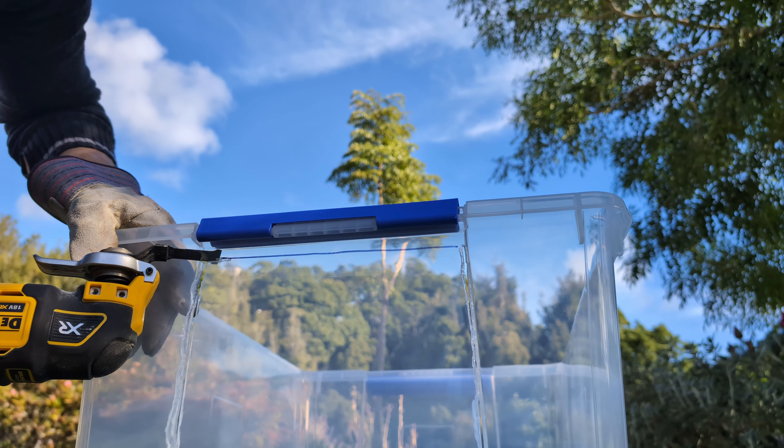Just a note here about the lid: us humans love to cover up our cat's litter trays, so I filmed it in this hooded configuration. But actually, if you want to increase the attractiveness of the tray even further, I'd recommend you go lid-free. It will be even more open and spacious, and your cats will thank you for it.